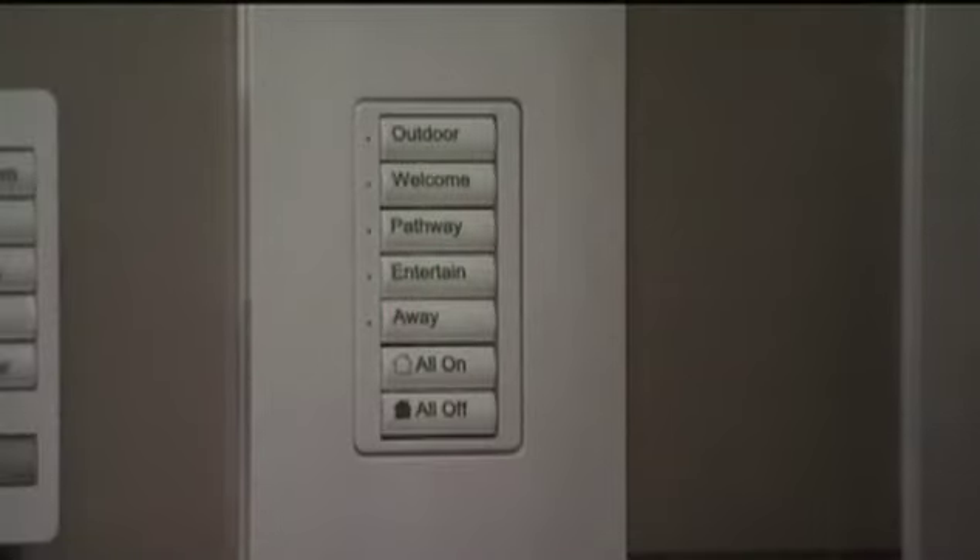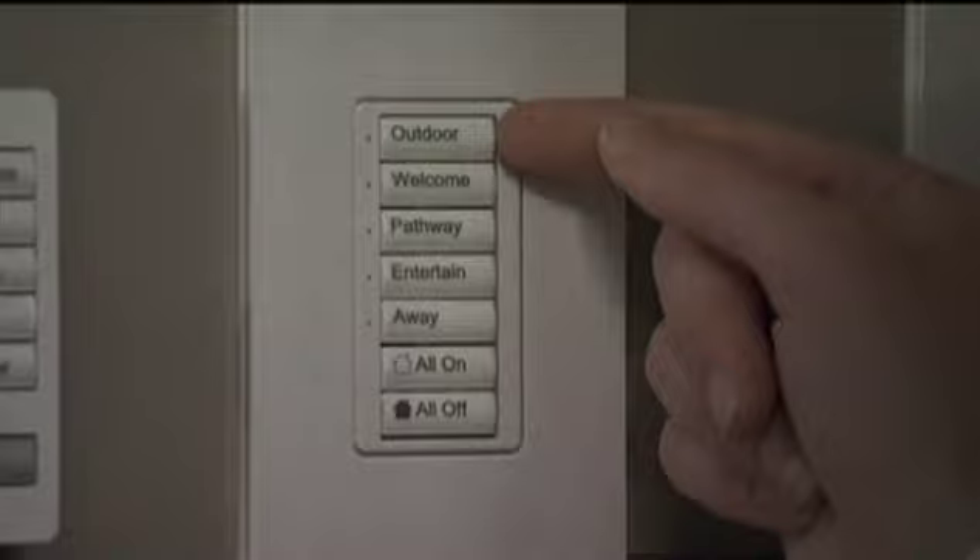One of my favorite products is our Radio Ra system. It's a whole home lighting control system that is completely retrofitable. It wires in exactly like a standard light switch would, but the neat thing about it is that it's got wireless technology built into the dimmers.